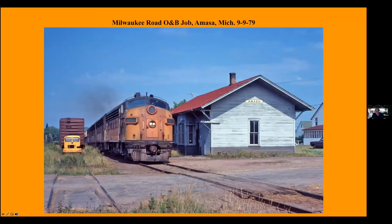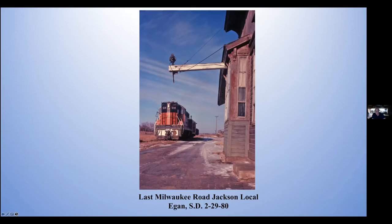And Amsaw, this is before Amsaw, Michigan, before the NLS took over. And the last Milwaukee Road Jackson local that ran from Jackson, Minnesota to Madison, South Dakota, on the last day of 1980 — the embargo day.